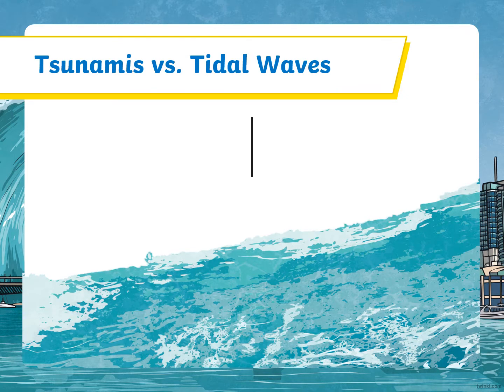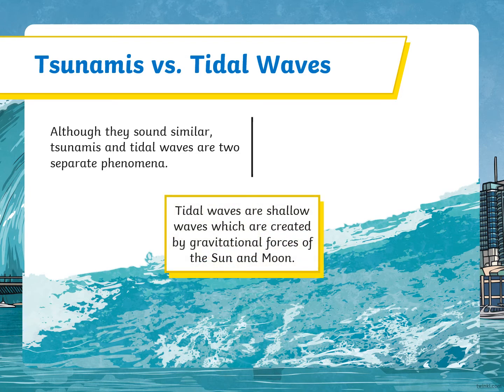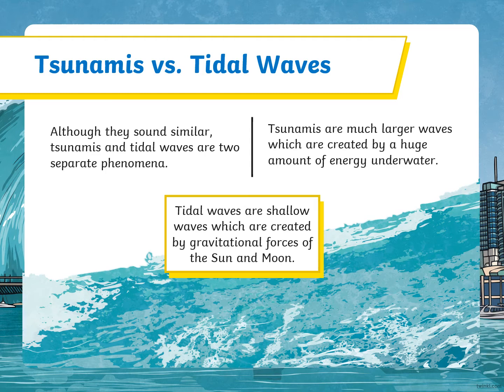Tsunamis versus tidal waves. Although they sound similar, tsunamis and tidal waves are two separate phenomena. Tidal waves are shallow waves which are created by the gravitational forces of the sun and moon. Tsunamis are much larger waves, which are created by a huge amount of energy underwater.